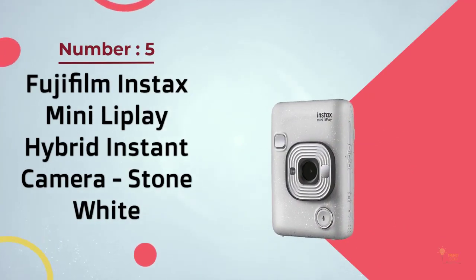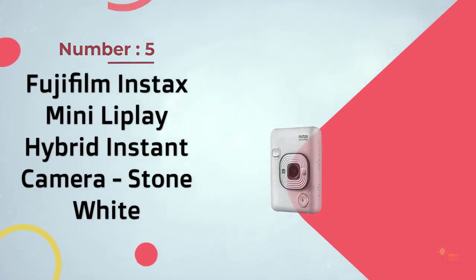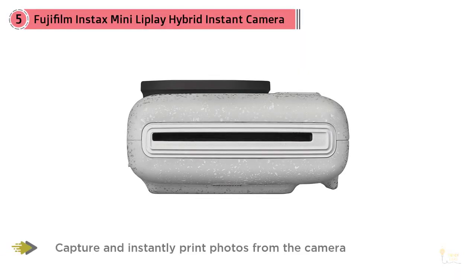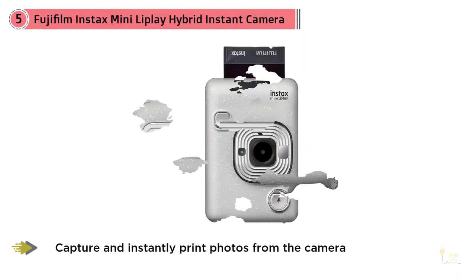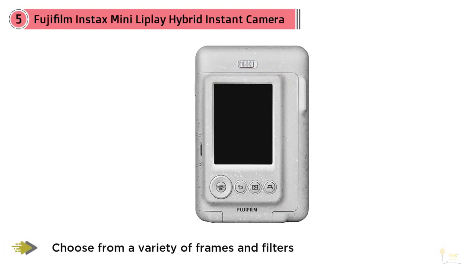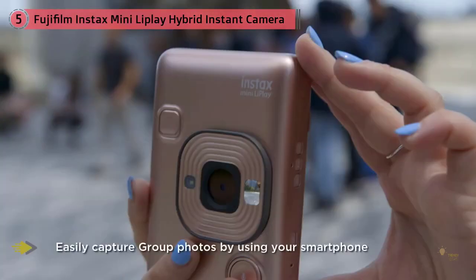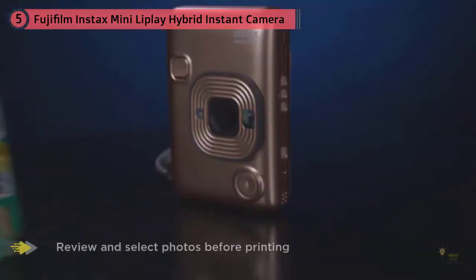Number five: Fujifilm Instax Mini LiPlay Hybrid Instant Camera in stone white. Fujifilm's latest Instax offering, the Mini LiPlay, scores 8 out of 10. It works as both a camera and a printer. This pocketable form factor makes it easy to tote around and enjoy the immediate gratification of an instant camera. As a bonus, if you want to print a photo from your phone, you can do that too with a mobile app. The LiPlay has a nice glass lens, a mirror for selfies, and the ability to review images before printing. The embedded QR codes for audio were found gimmicky, but many users enjoyed them.